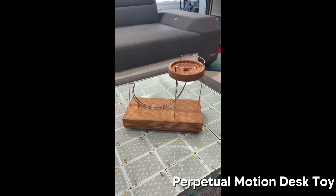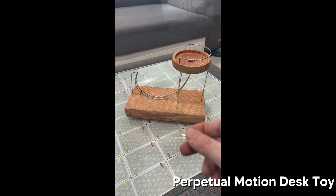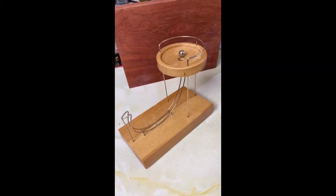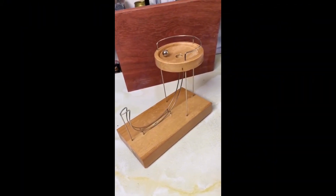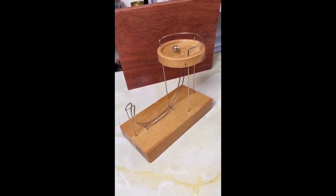Next up, the Perpetual Motion Kinetic Desk Toy by Science Geek. It's basically a little solar system on a stand that spins endlessly. Mesmerizing to watch, sure. But perpetual motion? Sorry, science says nope — it only keeps going because of batteries. Amazon almost fooled me into breaking physics.